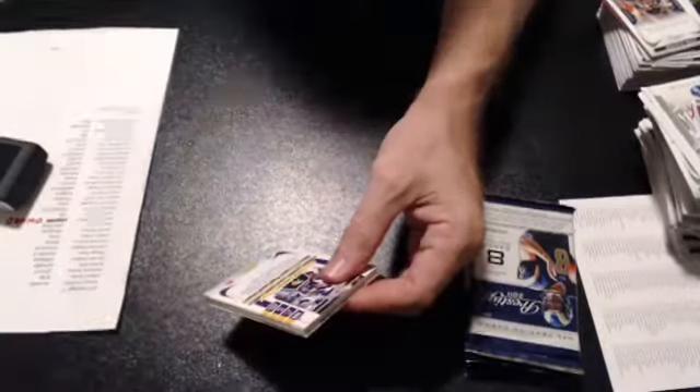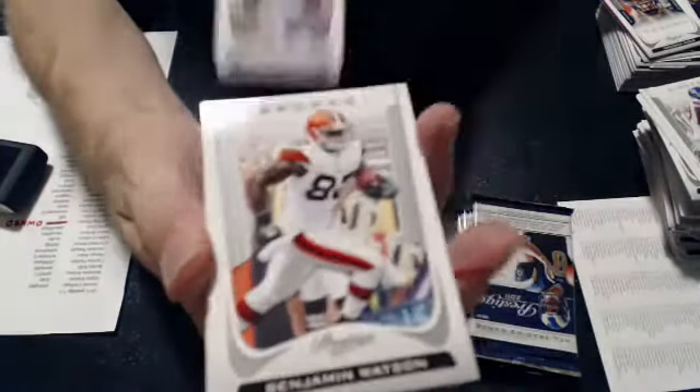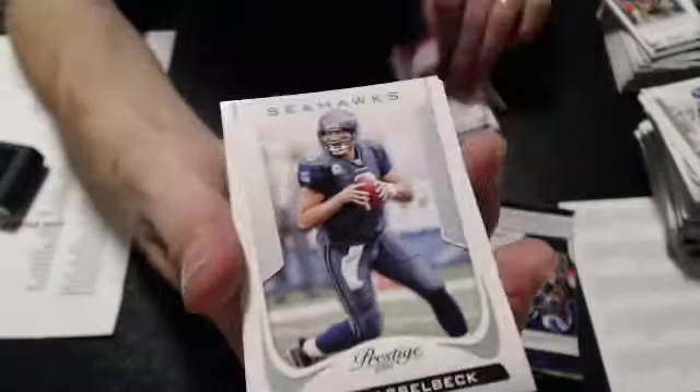Nice. Excuse me, hey man — the John Baldwin rookie, number 581 of 999, for the Chiefs. Lance Kendrick rookie, he is Harbin based.